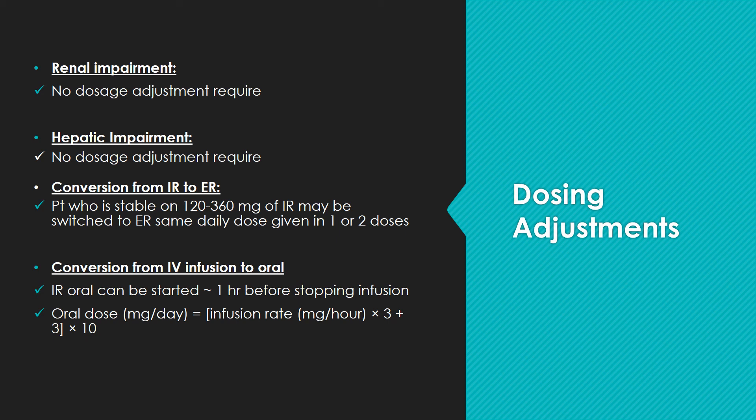Transition from IV infusion to oral Diltiazem is also appropriate. Patients can be switched to oral Diltiazem starting approximately one hour prior to stopping the infusion, and the oral dose conversion equation is shown below.